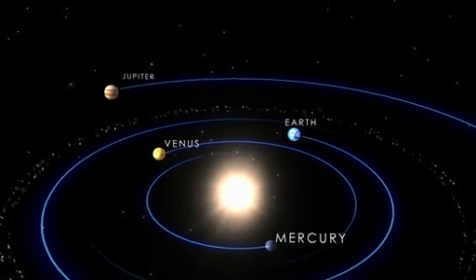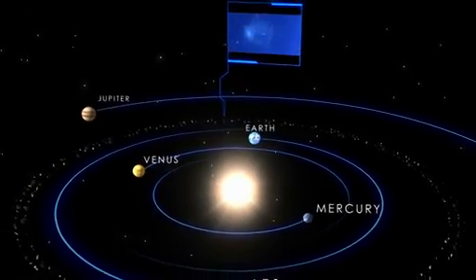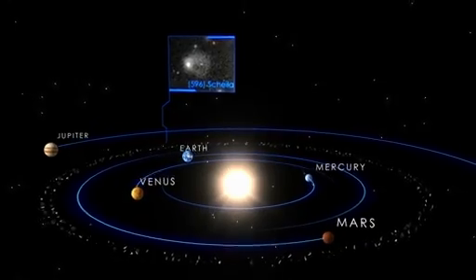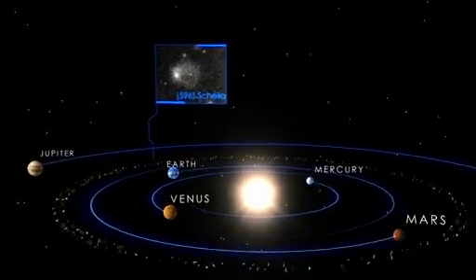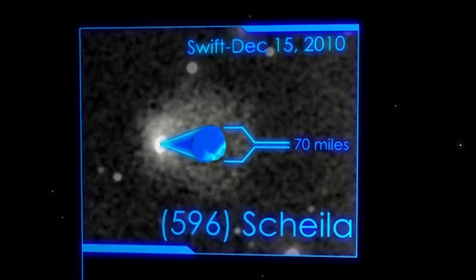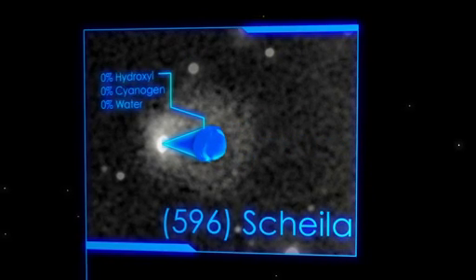On December 11, 2010, astronomers saw that another asteroid, 596-Sheila, had also grown a tail. Swift's ability to see ultraviolet light helped astronomers rule out the possibility that they were looking at a comet. None of the gases characteristic of a comet were detected.